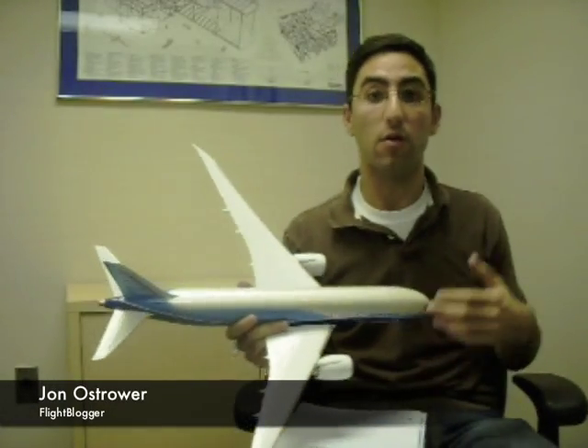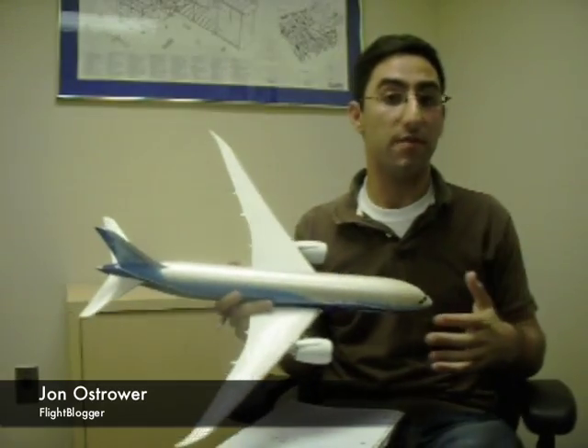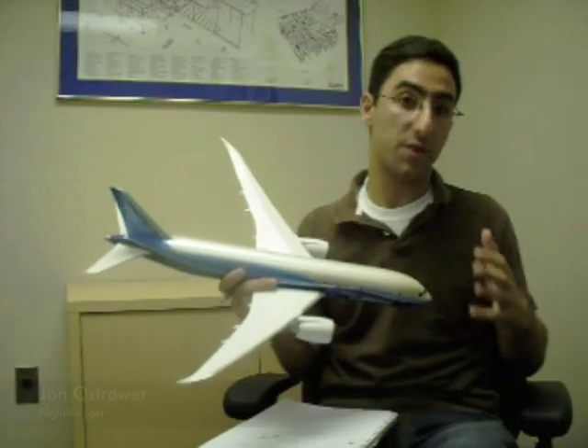We just got off the Boeing conference call and Boeing went through exactly what the problem was on the 787 that will delay first flight and potentially delay entry into service and future deliveries. I'm going to take you through what we understand now about the technical aspects of this problem.